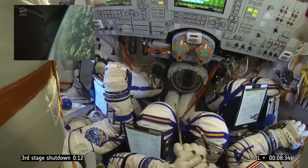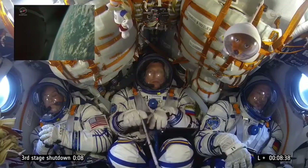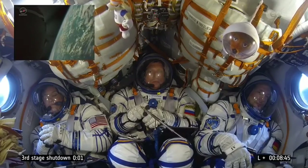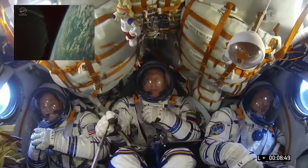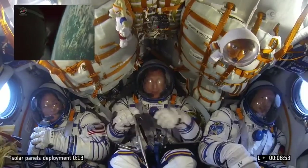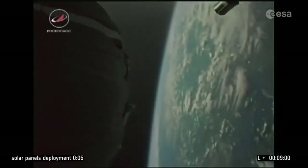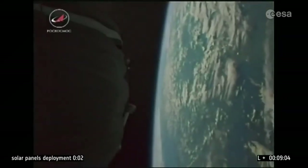15 seconds before engine cutoff. 5... there we go. Engine cutoff and our friends are in space. Beautiful. There's the third stage dropping away towards the Earth — first time we've been able to witness that view.